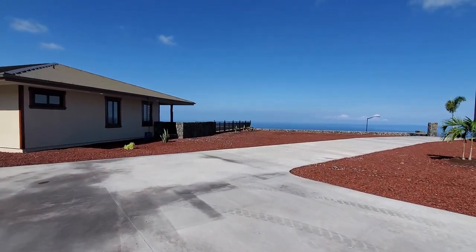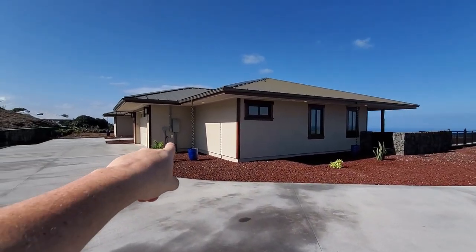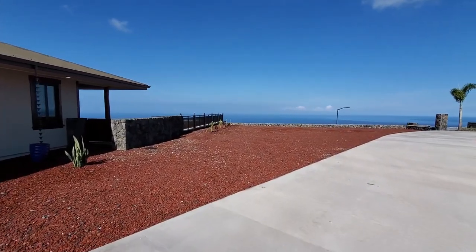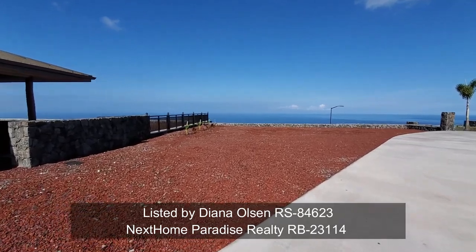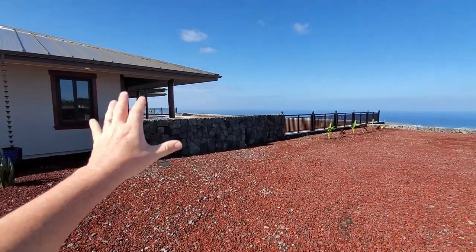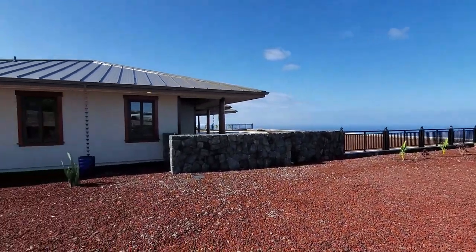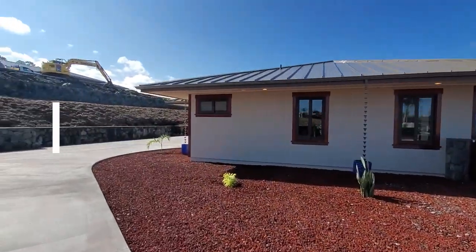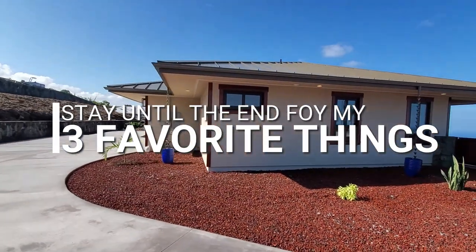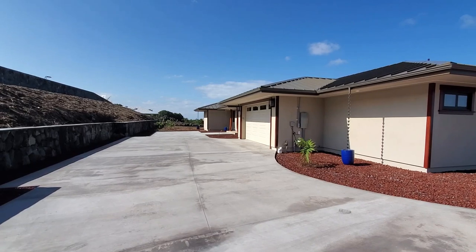Aloha again everybody, Mike Drutar, principal broker and owner, Next Home Paradise Realty, bringing you another property tour today. We have a brand new house with a one-year builder warranty. This is listed by Diana Olson in our office at Next Home Paradise Realty — her very first listing, believe it or not, folks. And what a great one to start off with — incredible ocean views.